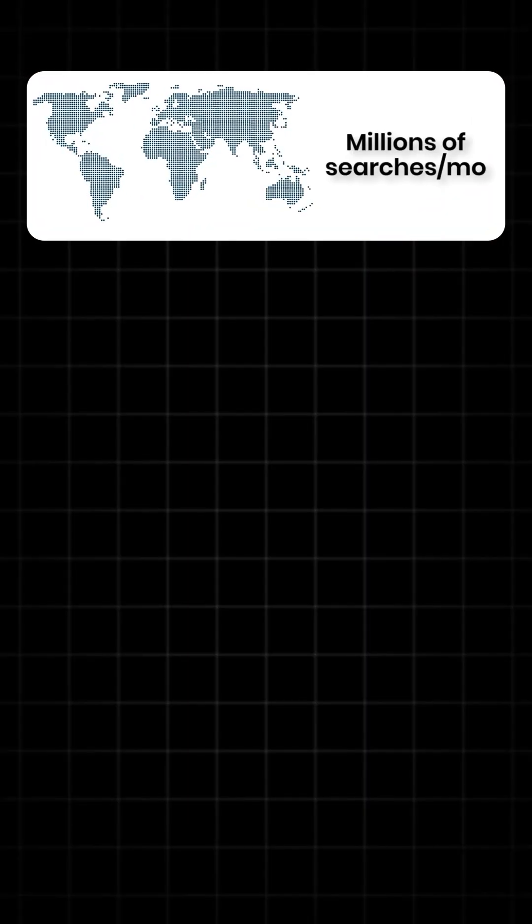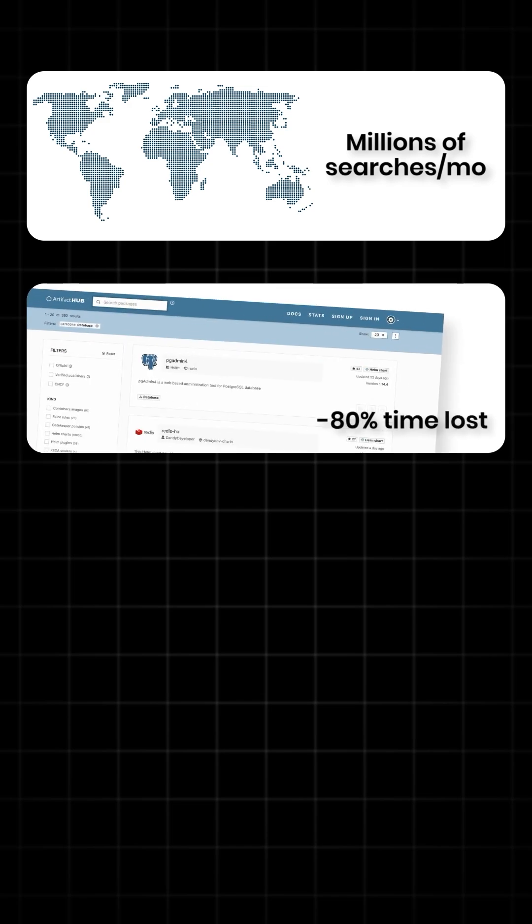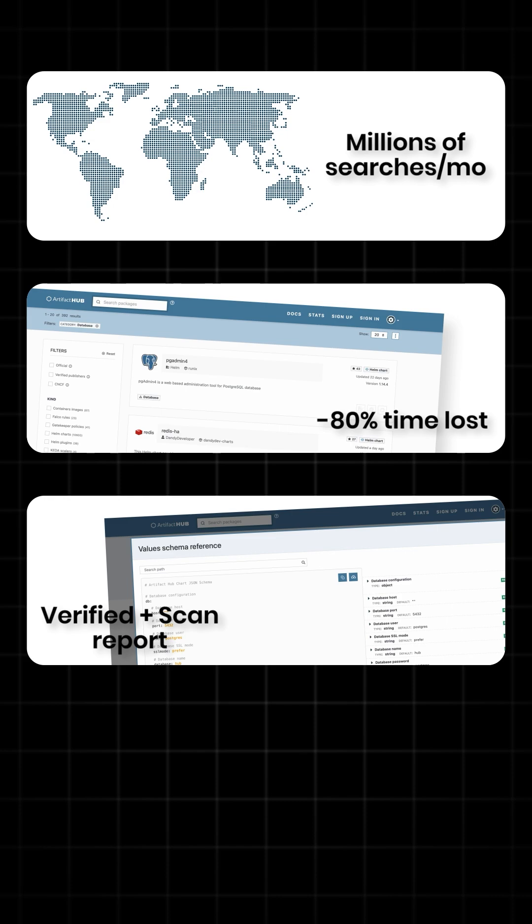Artifact Hub serves millions of package searches monthly for organizations worldwide, and it dramatically reduces time while improving an organization's security posture through vulnerability scanning and trusted publisher verification.